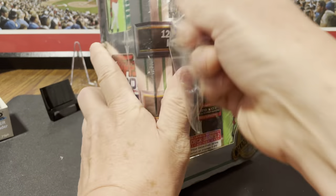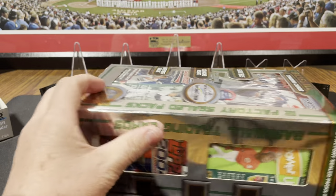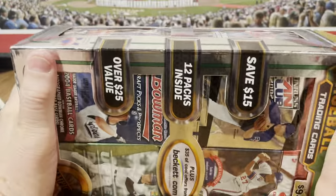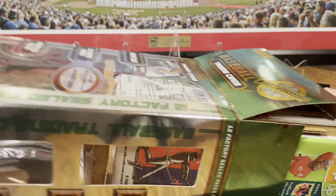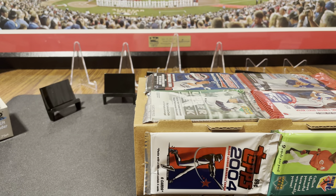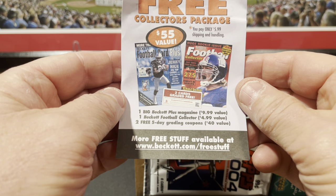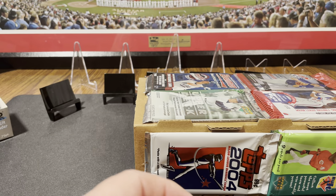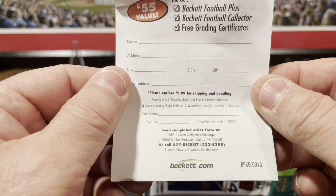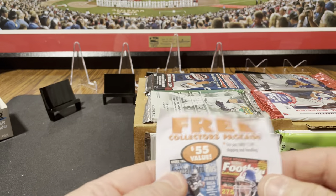These were on eBay and got bid up to like $80 or something, and they must not have sold because they got relisted. They must not have got paid for, and then I bid on them again. I didn't want to pay $80 before shipping and taxes, so I bid and got them for $70 shipped. Here's my free collector's package — $55 value from Beckett. The offer expires June 1st, 2005, so I bet these came out late 2004, early 2005.